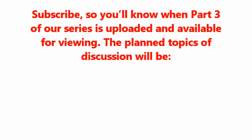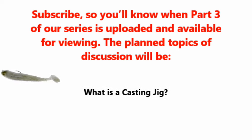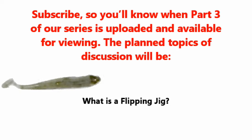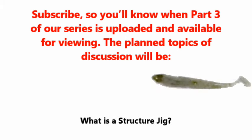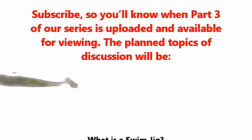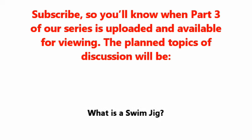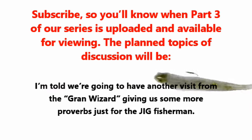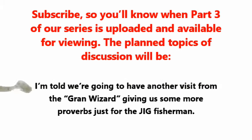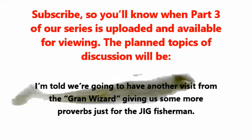Subscribe so you'll know when part three of our series is uploaded and available for viewing. The planned topics of discussion will be: What is a casting jig? What is a flipping jig? What is a pitching jig? What is a structured jig? And what is a swim jig? We're told we'll have another visit from the Grand Wizard, giving us more proverbs just for the jig fishermen.